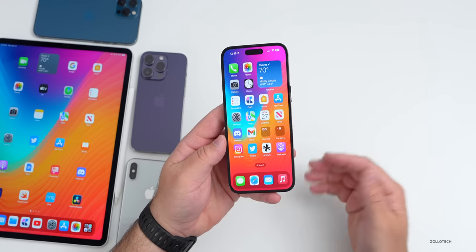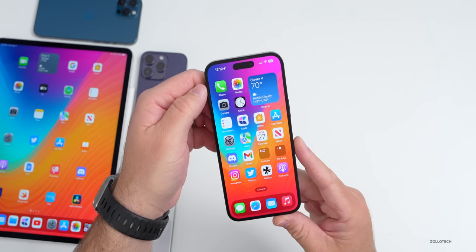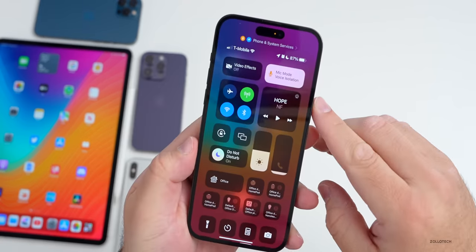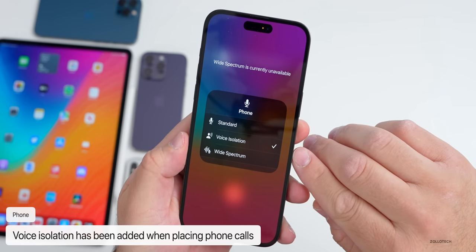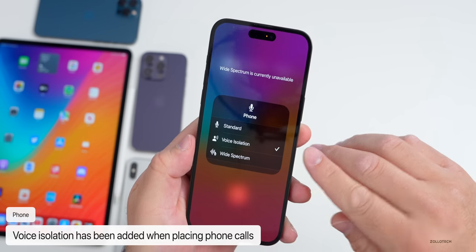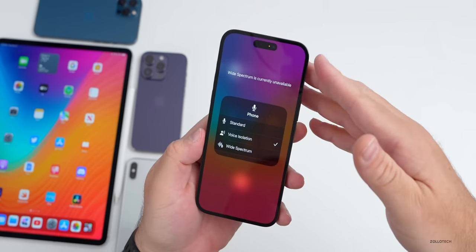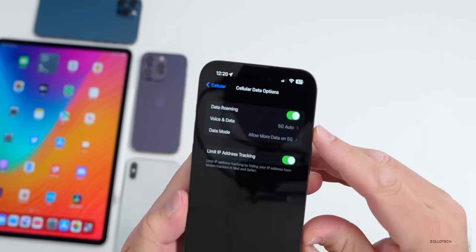The next thing has to do with cellular voice calls. Something's been added that's been available for FaceTime for a while — now if you make a phone call and go into Control Center, you'll have a voice isolation option. We had this for FaceTime calls for a while, and now we have it for regular phone calls, which should help isolate your voice from a noisy surrounding environment.